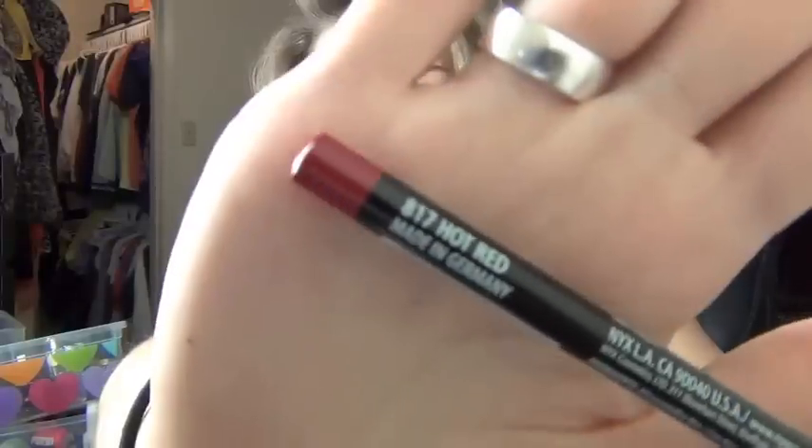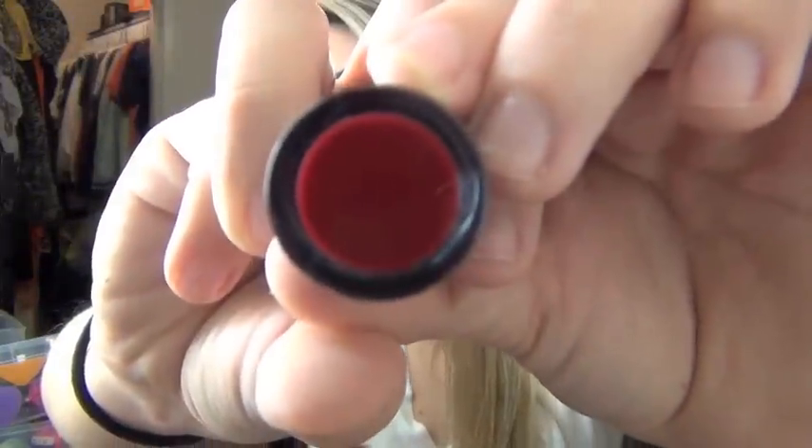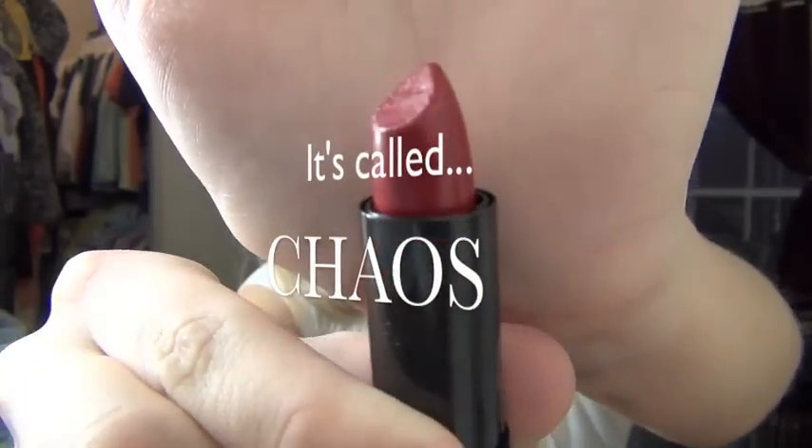From NYX I also got — and I'm actually wearing it today — the hot red lip liner, and this is what it looks like. It's really pretty. I have the jumbo lip lining pencil and I was pretty happy with it, but I wanted to get the smaller one. This is the NYX Lip Smacking Fun Colors in a really deep red.